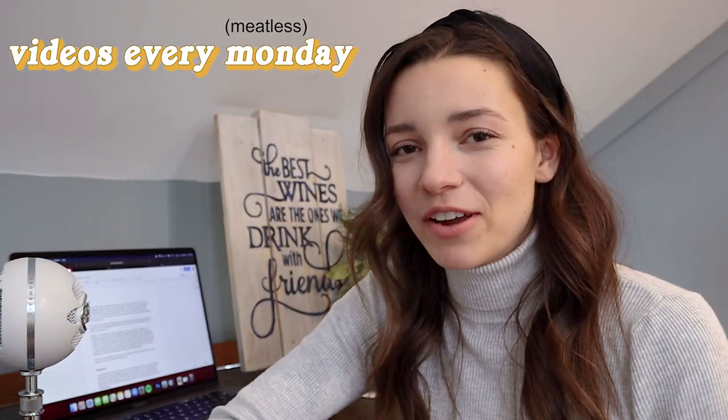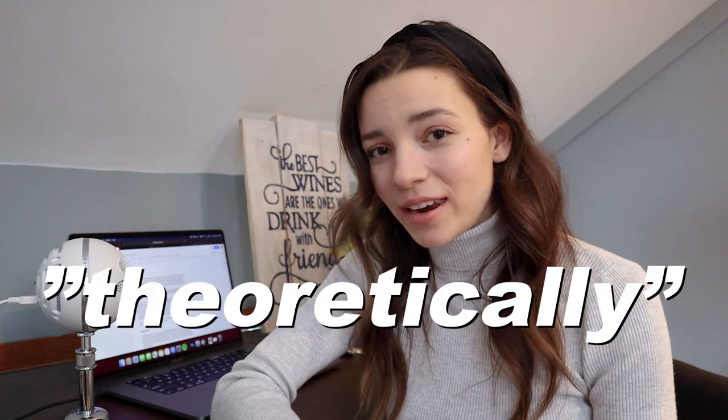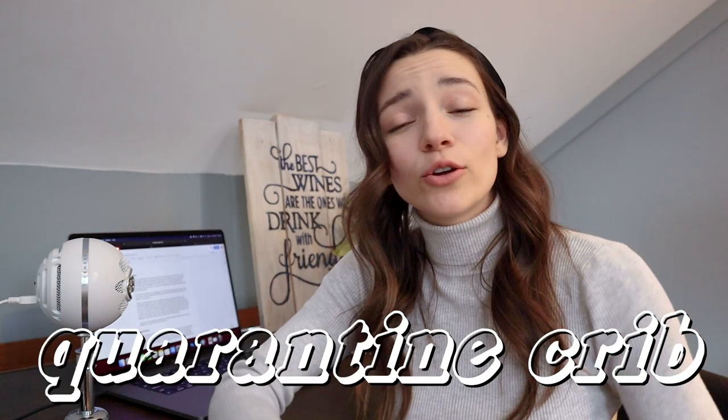If you haven't already seen my last video, I'll preface: no, I don't normally sound like this — yes, I have COVID, yes I'm okay, and yes I am on week two of quarantine going absolutely out of my mind. So in honor of that, today I'll be blessing you with some actual interior design content. I know it's weird — an interior designer who has not made an interior design video in four months.